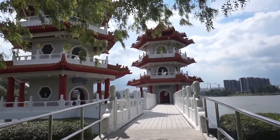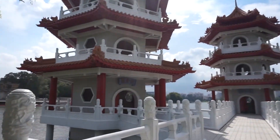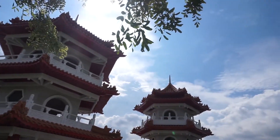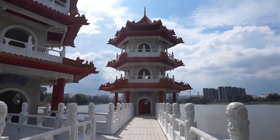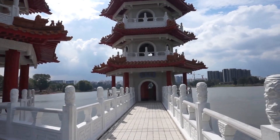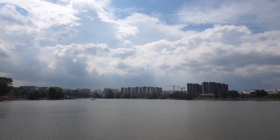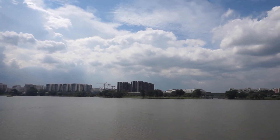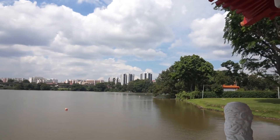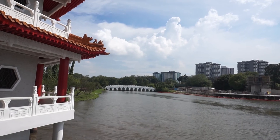If you plan to take some selfies, I think the twin pagodas here would make an excellent background for you. There is also a pair of pagodas by the lake which are modeled on the Spring and Autumn pagodas in southern China. Here's the view of the lake, and that is the White Rainbow Bridge.